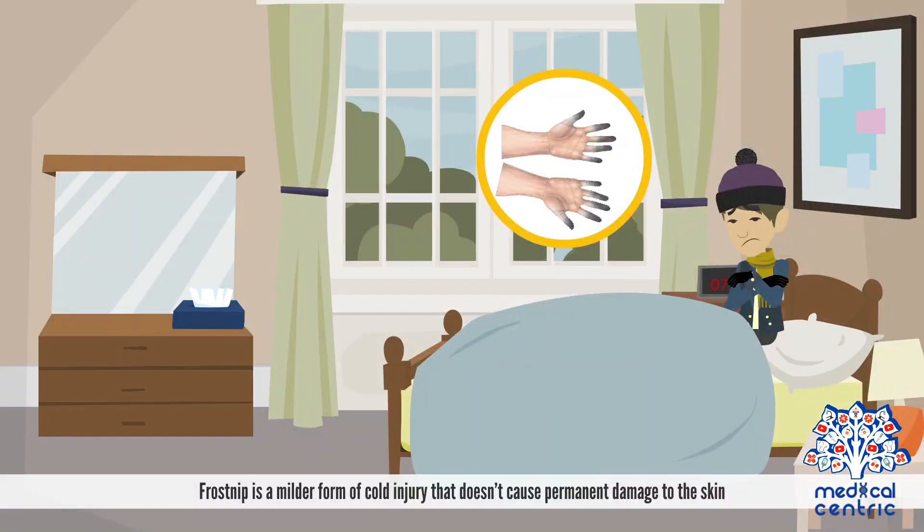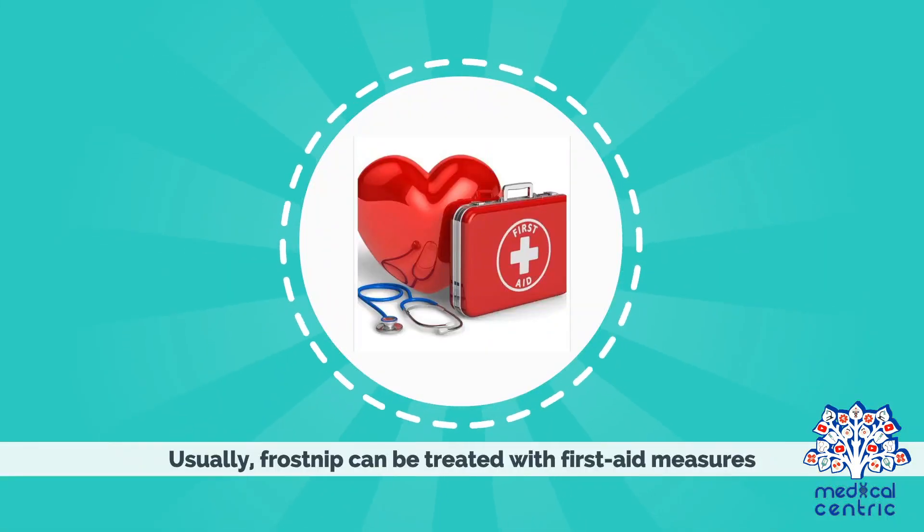Frostnip is a milder form of cold injury that doesn't cause permanent damage to the skin. Usually, frostnip can be treated with first aid measures.